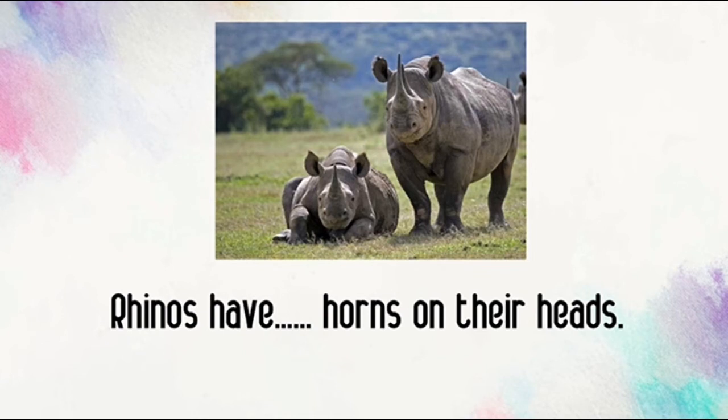Rhinos have horns on their heads. Hmm... Do we put super S? No! There are several rhinos. No super S on this sentence.